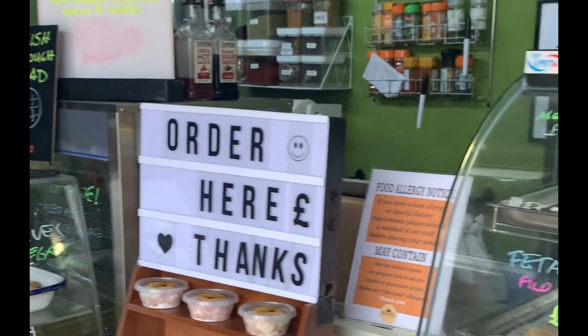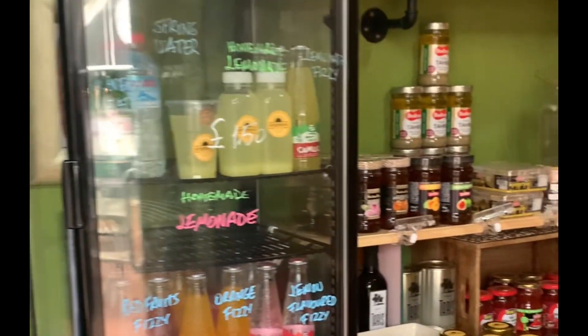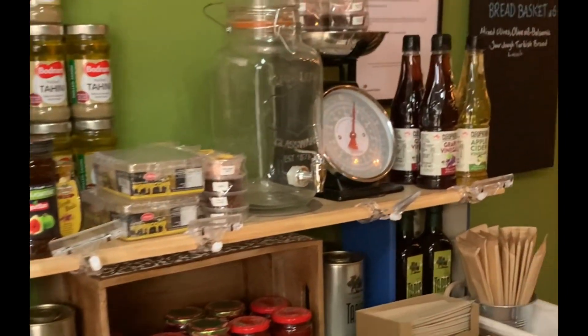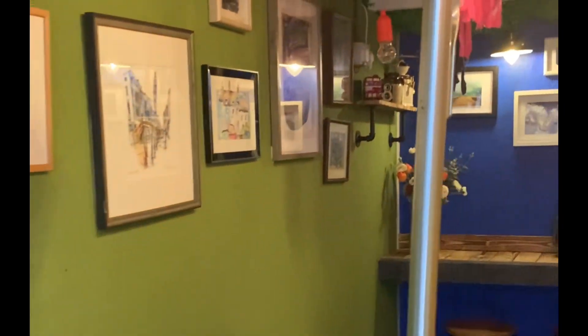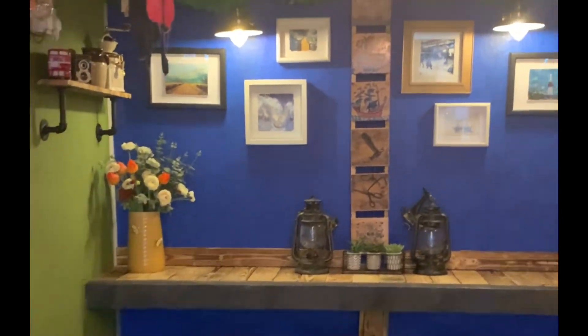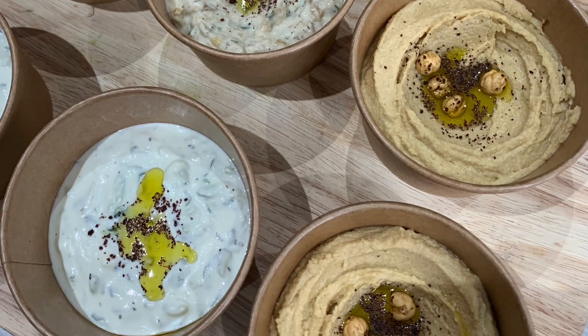Amfra Kitchen is a Turkish and Mediterranean street food stall in Rawtenstall Market, with a menu that combines the traditional and the modern. Look no further than this Turkish-inspired Mediterranean kitchen, where traditional healthy living habits have collided to create a culinary experience like no other.